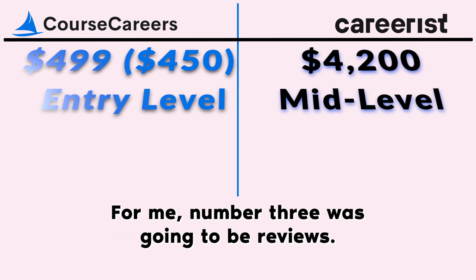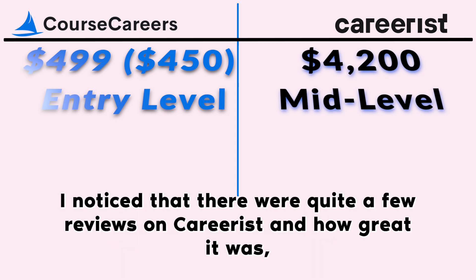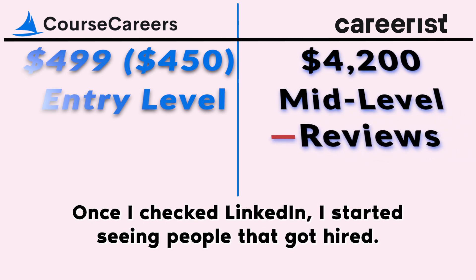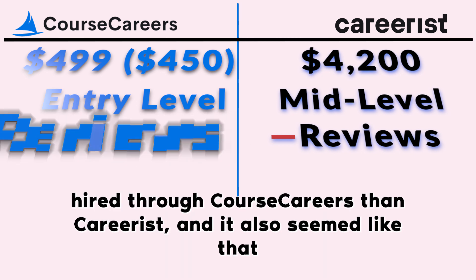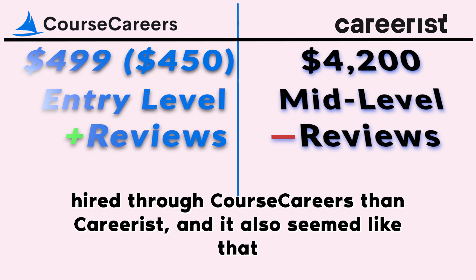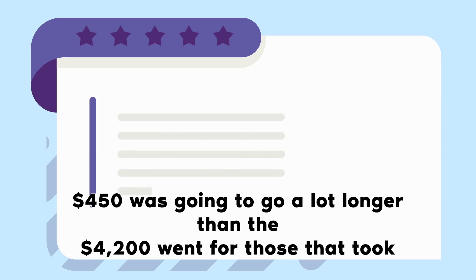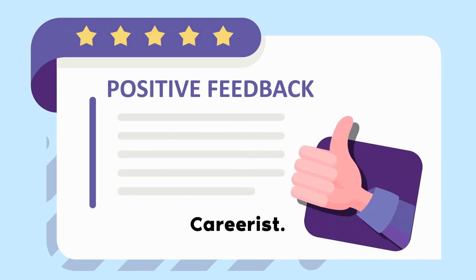Reason number three was reviews. I started looking at reviews and noticed there were quite a few positive reviews on Careerist, but there was also an overwhelming amount of bad reviews. When I checked LinkedIn, I started seeing people who got hired, and it seemed like more people were getting hired through Course Careers than Careerist. It also seemed like that $450 was going a lot further than the $4,200 went for those who took Careerist.